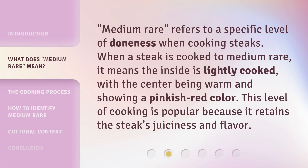Medium-rare refers to a specific level of doneness when cooking steaks. When a steak is cooked to medium-rare, it means the inside is lightly cooked, with the center being warm and showing a pinkish-red color. This level of cooking is popular because it retains the steak's juiciness and flavor.